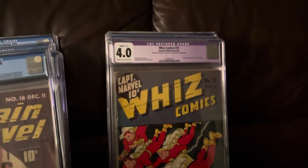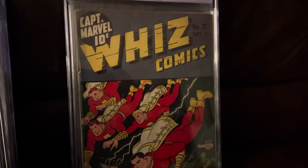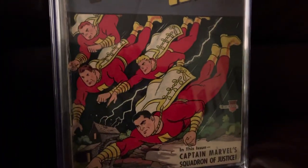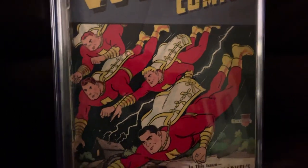Whiz Comics 21. This one is a lightly restored cover, and it's the first Captain Marvel and his Lieutenant Marvels.